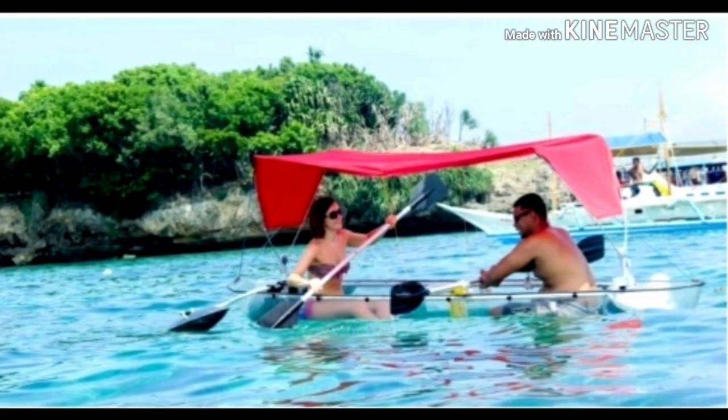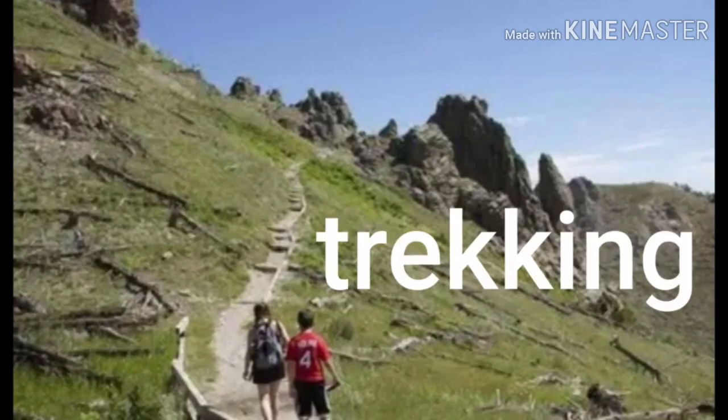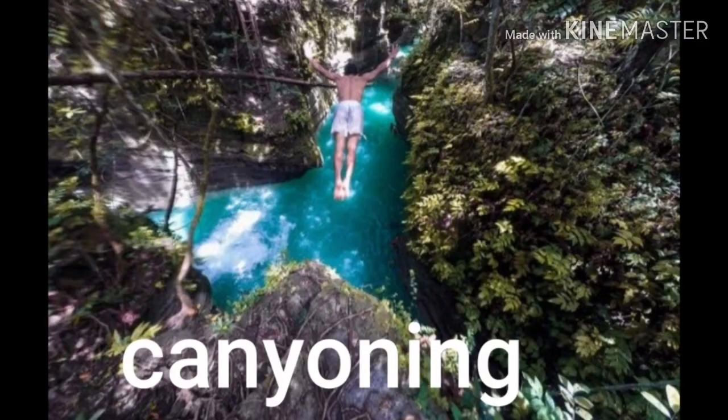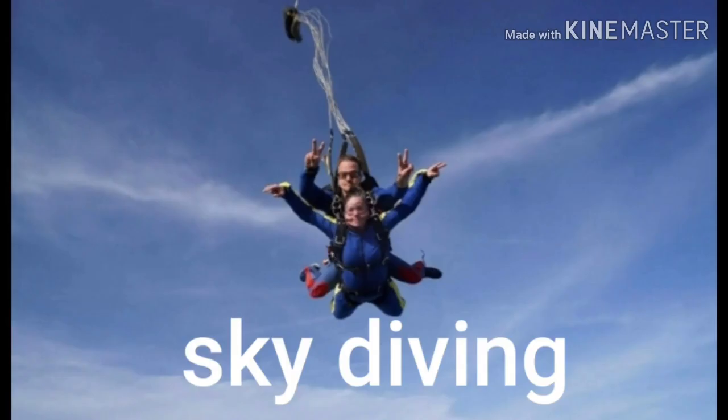You can also enjoy the beaches in Cebu and do activities such as trekking, canyoning, rock climbing, cave exploring, and skydiving.